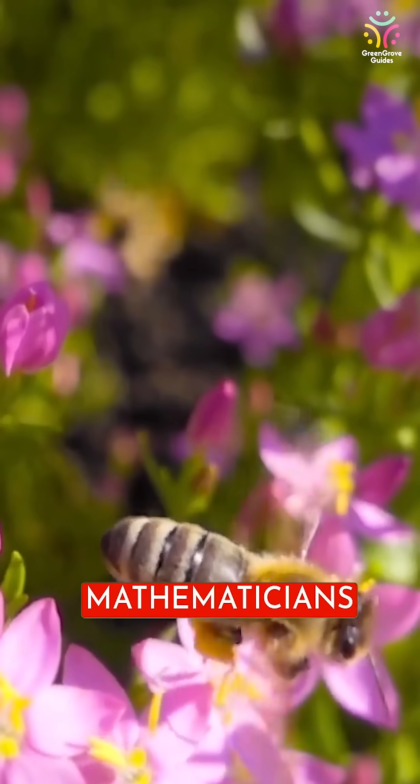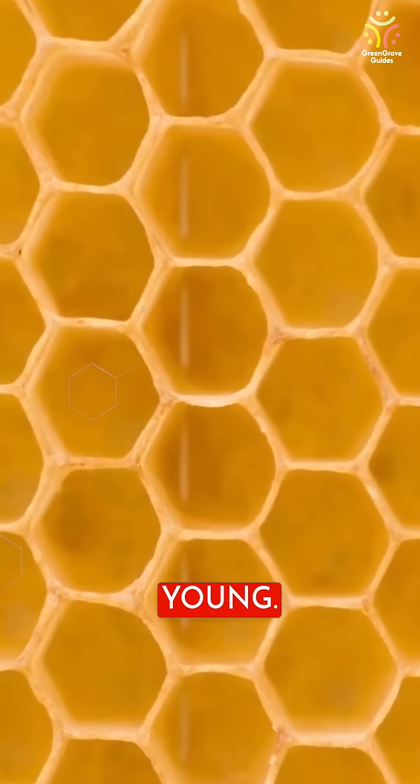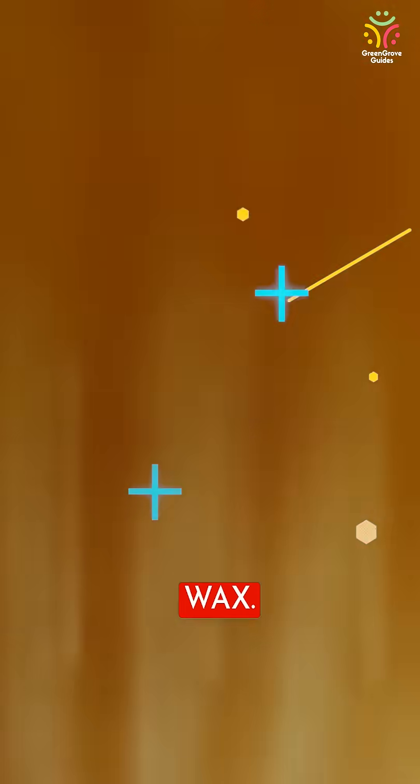These are the mathematicians of nature. Their hives are made up of thousands of neatly matched hexagonal cells that serve as a nursery or storage facility for honey and the young. Why hexagon patterns? This design is very effective at maximizing space because it uses very little wax.